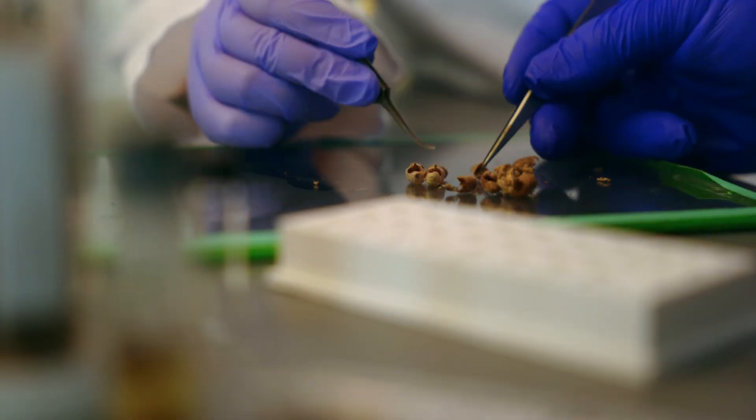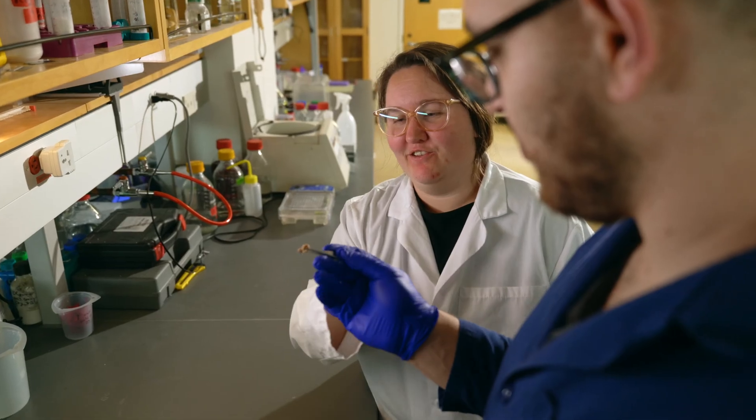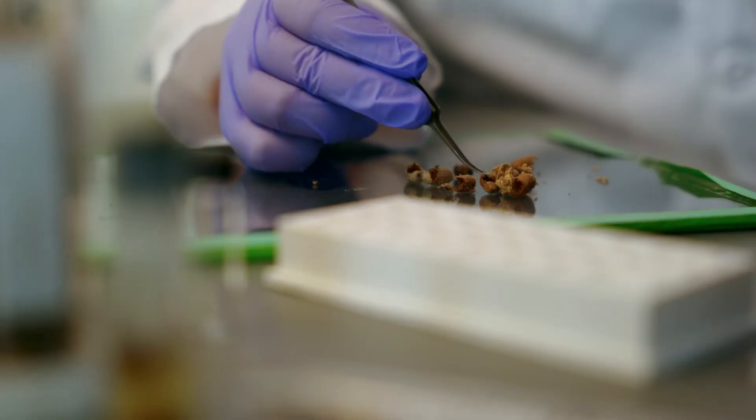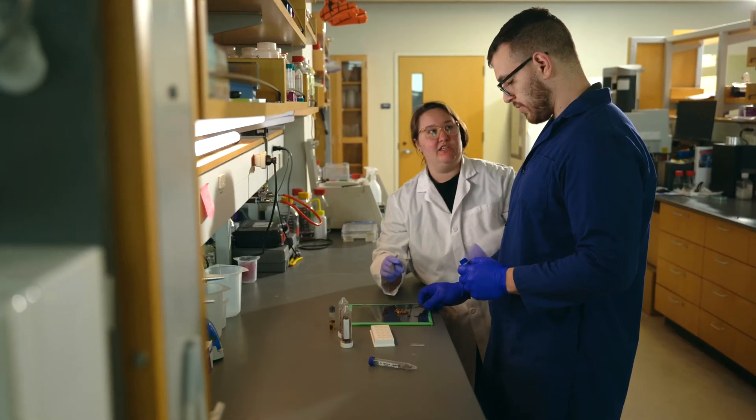USU researchers from the Spider Silk Lab were introduced to it as a way to expand their work in determining natural ways to replace synthetic and plastic materials. Where are these other materials going to come from? That's what my lab focuses on — building or designing materials that are inspired by nature.